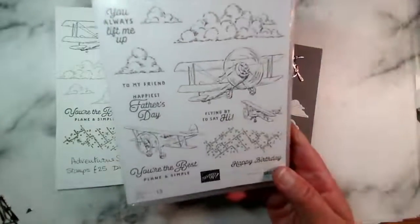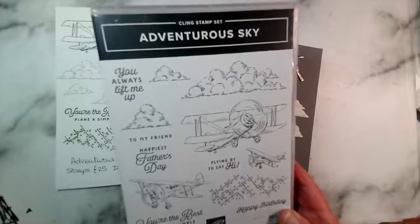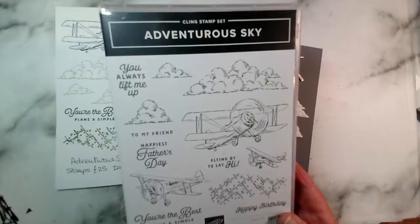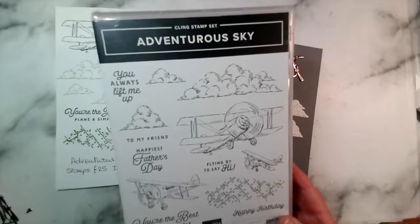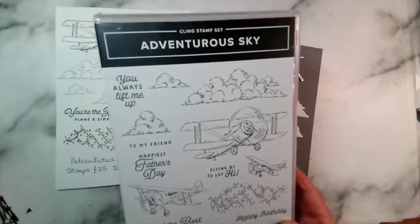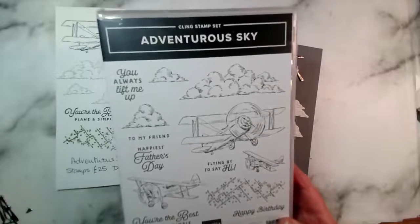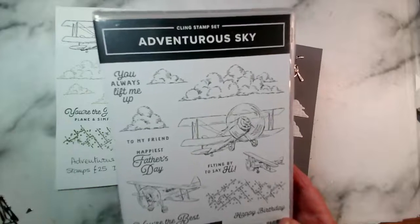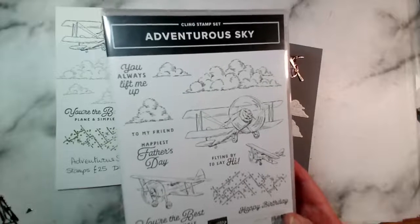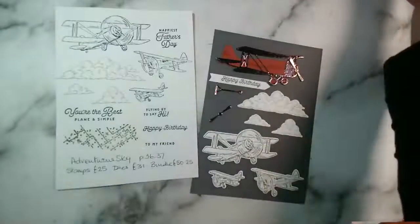The stamp set that we've been using this week is called Adventurous Sky. It has 13 stamps in the set, and as well as including a Father's Day and a birthday sentiment, there are three aeroplane images and three sets of clouds. You could use the clouds for other cards — hot air balloon cards for example, or any scenic cards — whatever you might prefer.